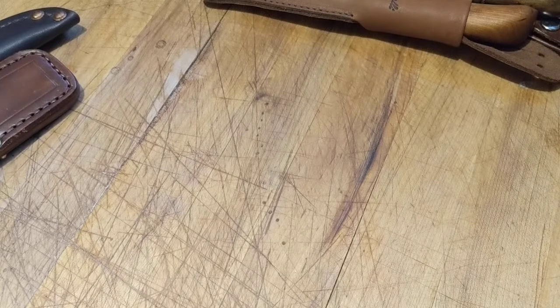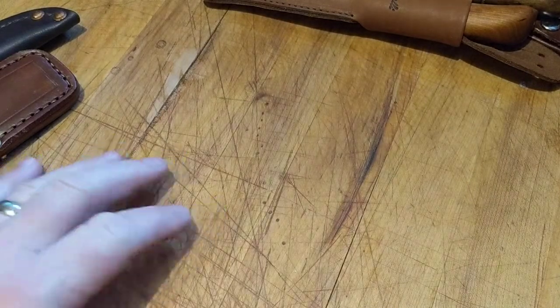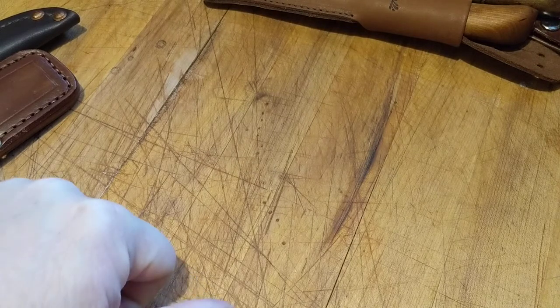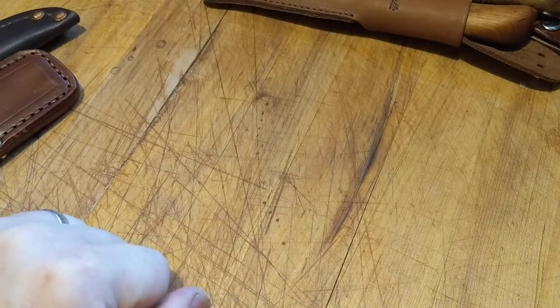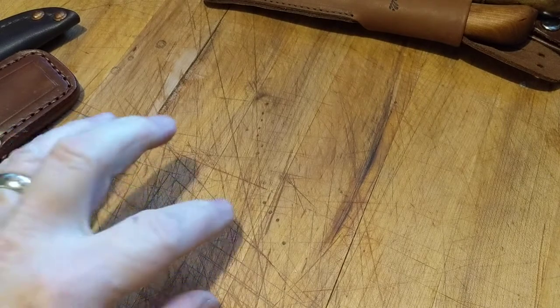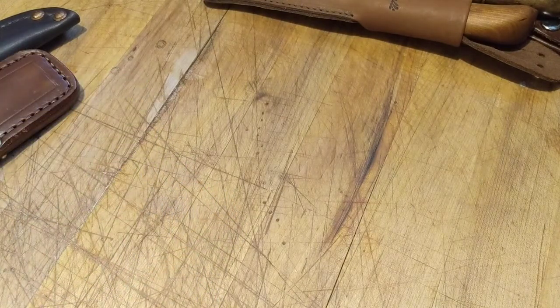Hello, everyone. I want to talk about knives today, not fountain pens this time. I want to talk about some traditional knives, some knives that we call pukkos. When we talk about a pukko, the word itself is from Finland — it's Finnish — and it means knife, nothing more than that. When we talk about a pukko, we're talking about a traditional style knife.